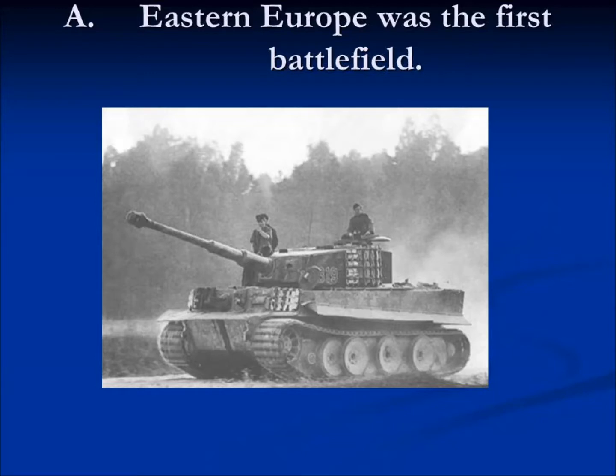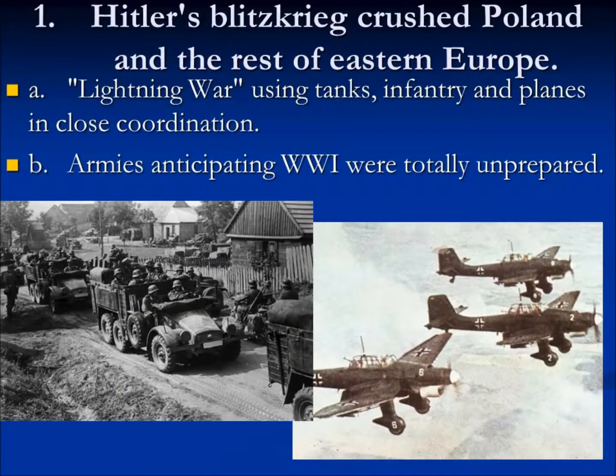War in World War II is going to be totally different from World War I. Going into World War II, the armies of Europe were expecting to fight the same kind of war as World War I — everybody builds trenches, jumps out, and runs towards each other. So they built huge trenches, huge fortifications, and got all their guns ready. Well, Hitler — the Germans — were smarter than that.